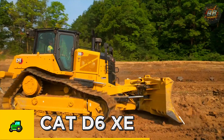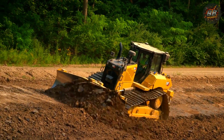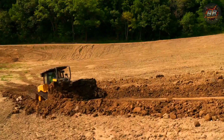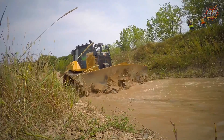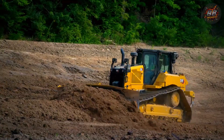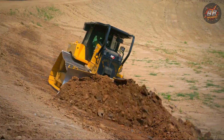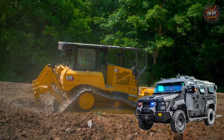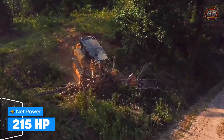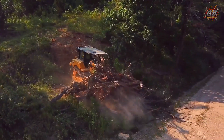Cat D6 XE — the smart midsize warrior. Ever seen a bulldozer move with the grace of a Tesla and the strength of a grizzly? That's the Cat D6 XE. It's not just a machine; it's evolution on tracks. Operating weight: 51,000 pounds — about as heavy as a fully loaded SWAT armored response vehicle. Net power: 215 horsepower, powered by electric drive, delivering torque like a silent sledgehammer.